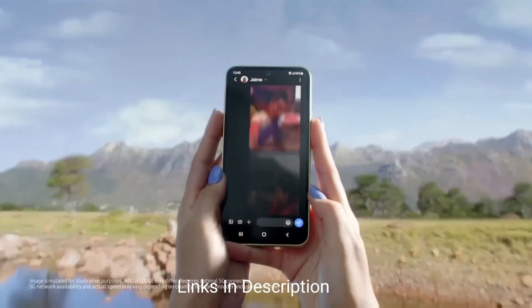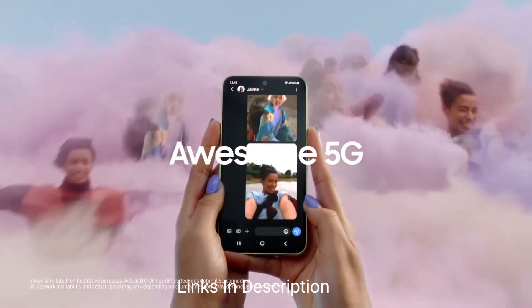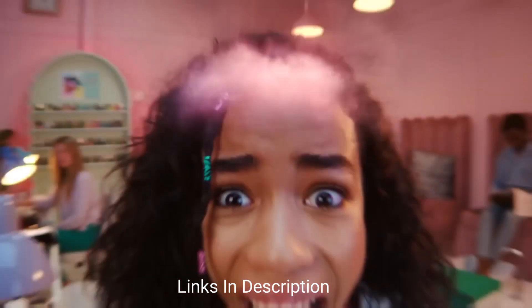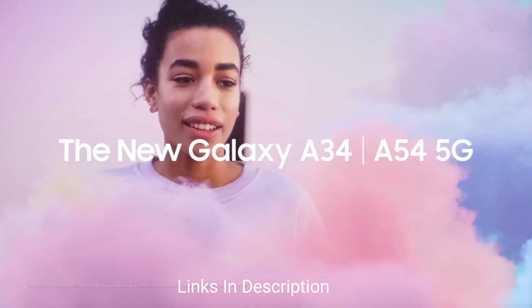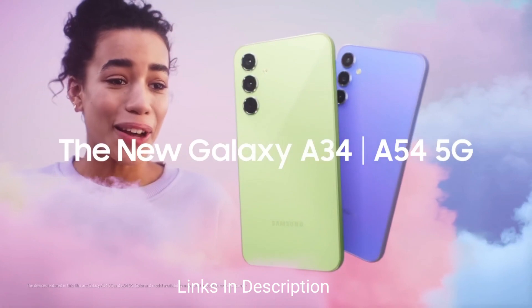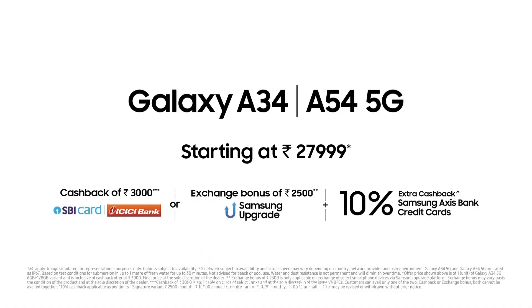The phone is powered by the MediaTek Dimensity 1000 chipset coupled with 6GB of RAM and 128GB of internal storage. The phone also comes with a huge 5000mAh battery with 25W fast charging support that charges the phone really fast.